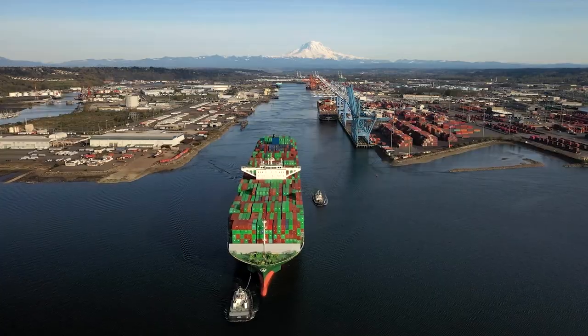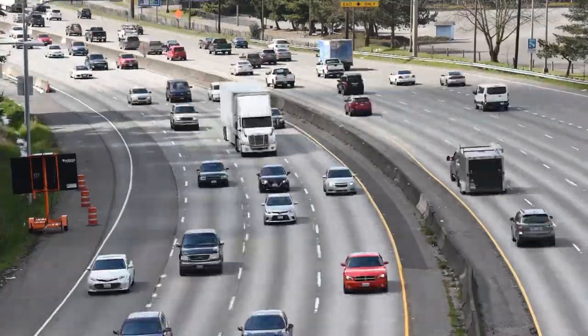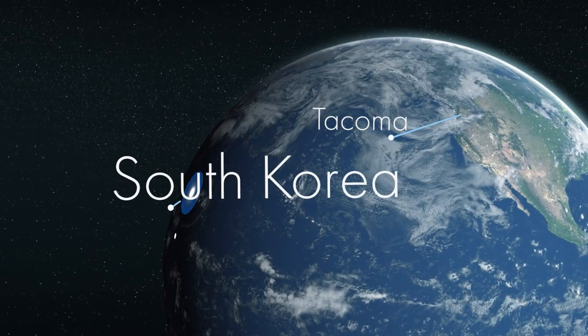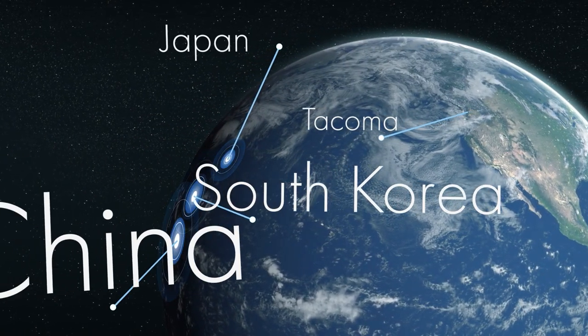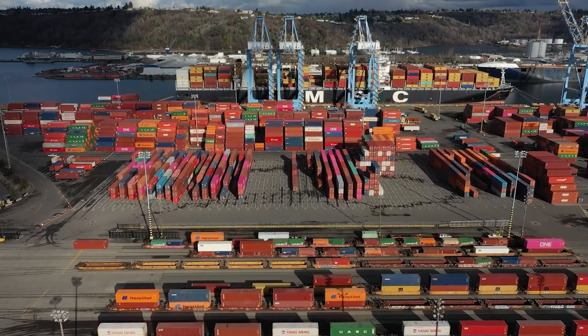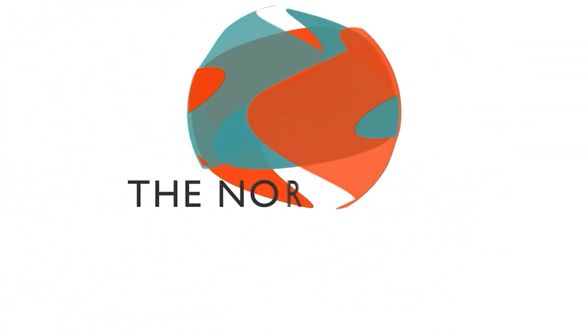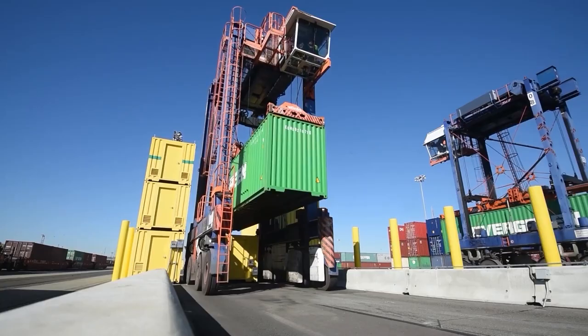We all rely on global shipping for many of the things we buy. The story of how these products reach you involves a complex logistics network that stretches around the world. The system is built on cargo moved in containers. The Port of Tacoma and its marine cargo operating partner, the Northwest Seaport Alliance, plays a key role.